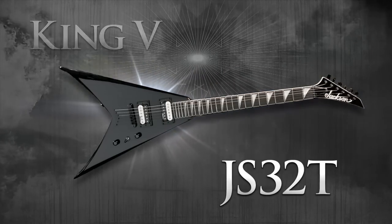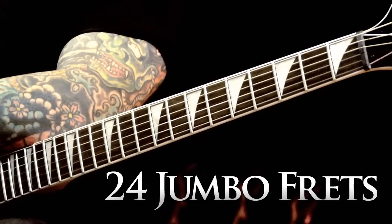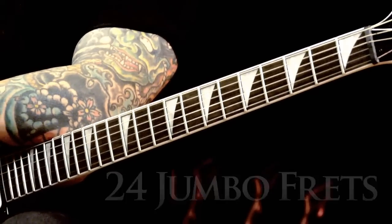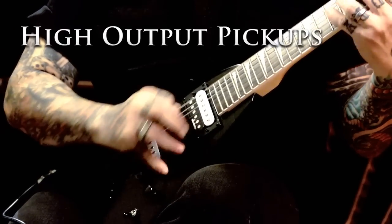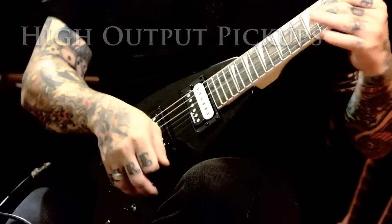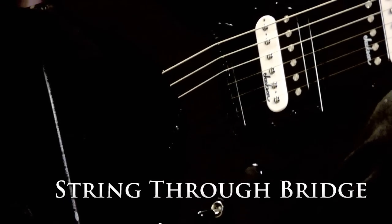This is the JS32T King V. It features a 12 to 16 inch compound radius fingerboard with 24 jumbo frets for articulation during your most intense performance. Bound neck and headstock for a more sophisticated aesthetic. High-output Jackson pickups to meet the most demanding musical settings. Black string-through tune-o-matic bridge for better resonance and string tension.